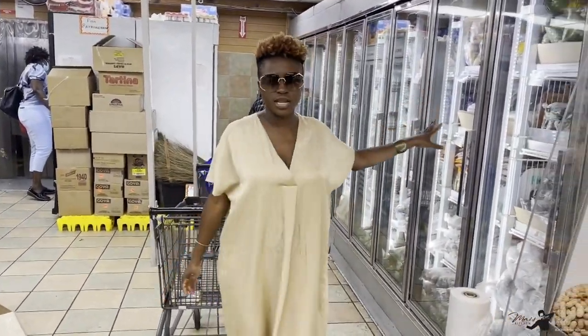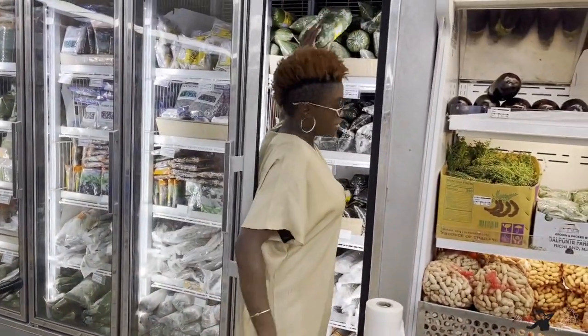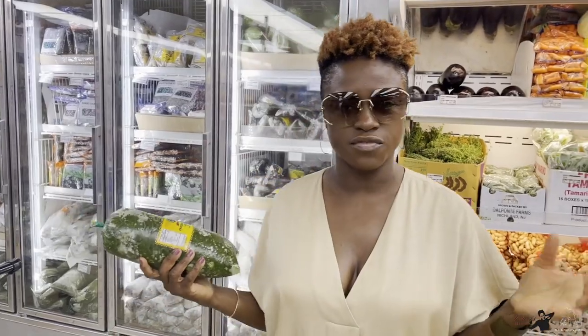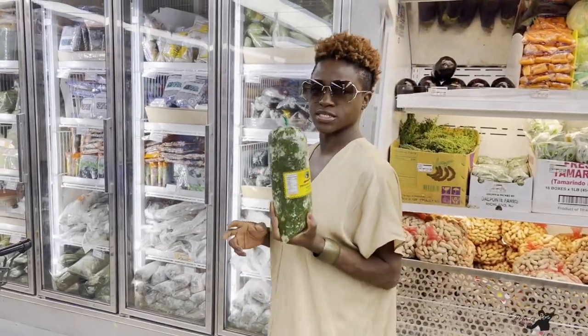Here are some frozen items. A very popular dish in Sierra Leone is cassava leaves. These are frozen cassava leaves — obviously they're the leaves of cassava that are blended. We cook this a lot with palm oil, sometimes with other oil. This is a very popular dish.